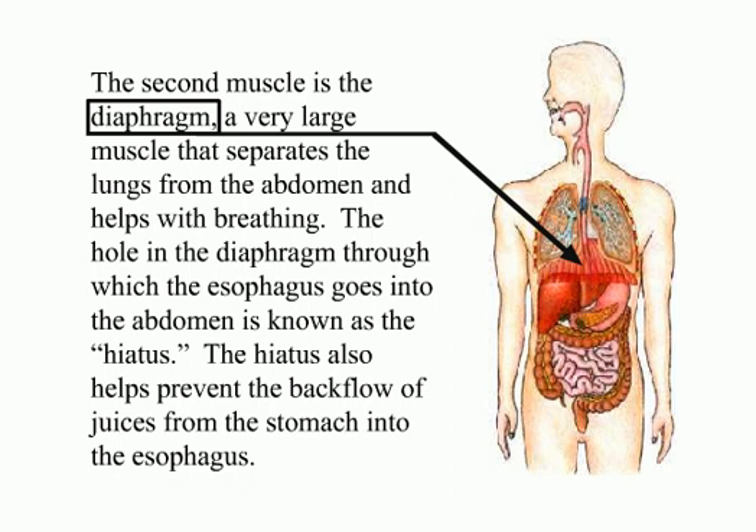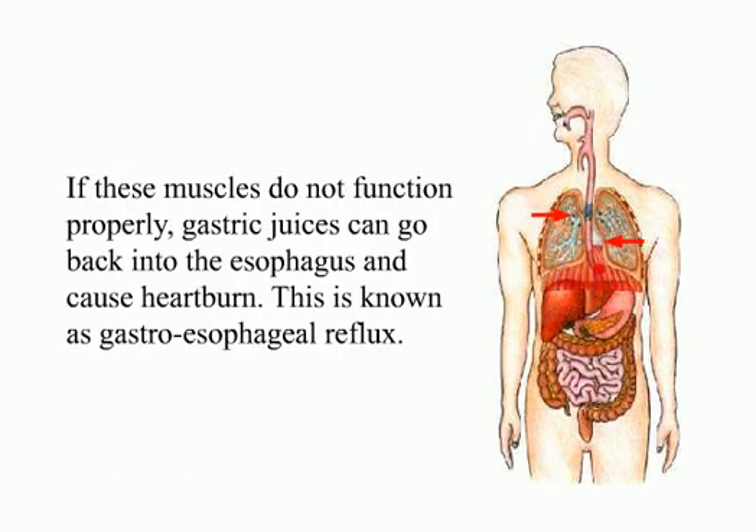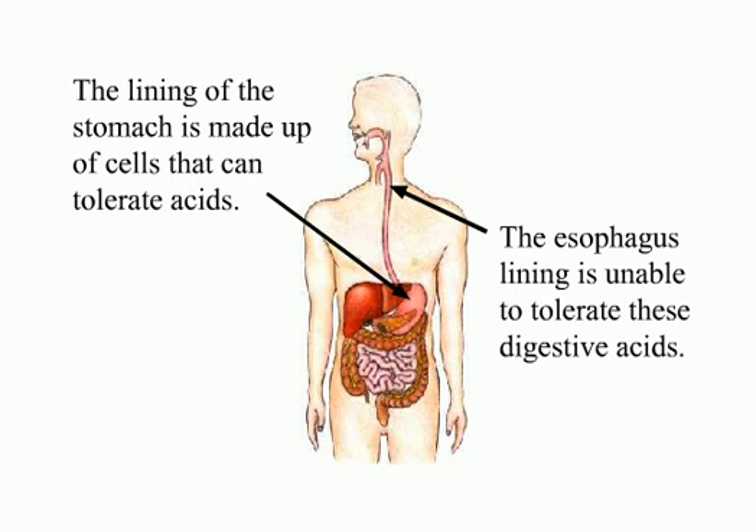The second muscle is the diaphragm, a very large muscle that separates the lungs from the abdomen and helps with breathing. The hole in the diaphragm through which the esophagus goes into the abdomen is known as the hiatus. The hiatus also helps prevent the backflow of juices from the stomach into the esophagus. If these muscles do not function properly, gastric juices can go back into the esophagus and cause heartburn. This is known as gastroesophageal reflux. The lining of the stomach is made of cells that can tolerate acids, while the esophagus lining is unable to tolerate these digestive acids.